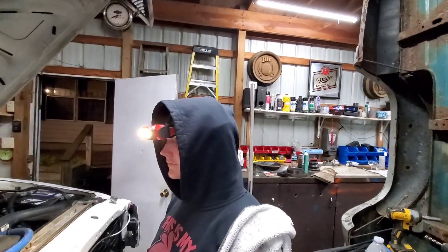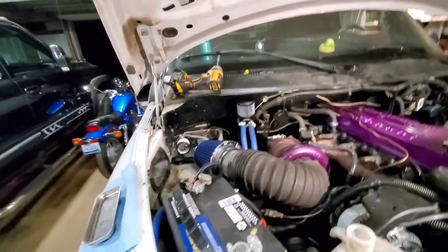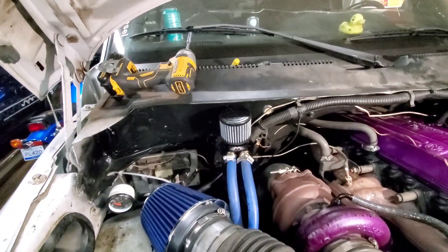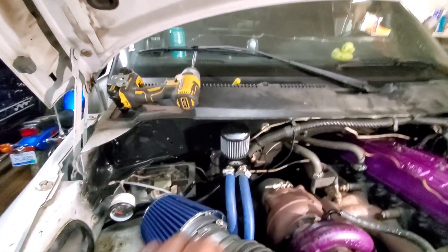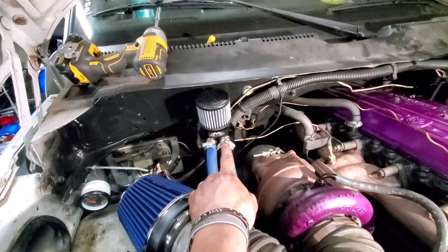I see posts all the time on Instagram and Facebook about needing to get yourself a hundred percenter — right there, that's been my light in more ways than one. So we got the Motion Raceworks can, it's all routed. As you guys saw, I ended up putting just regular barb fittings in there, and we are going to upgrade those to AN fittings.